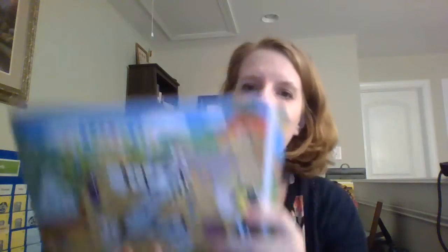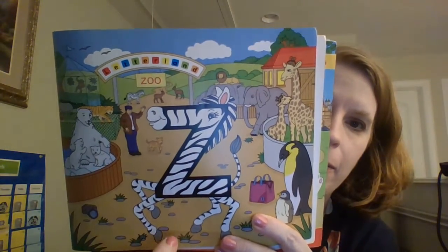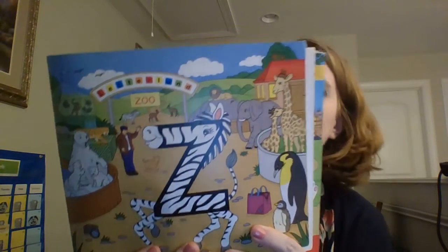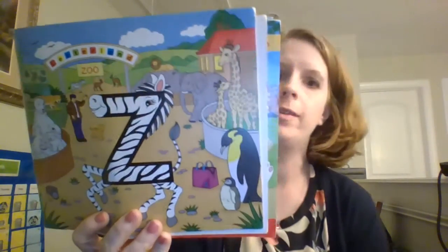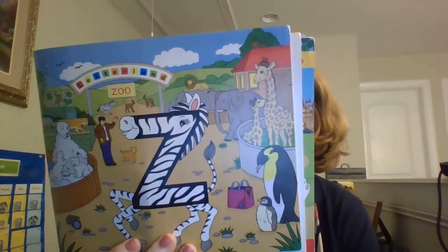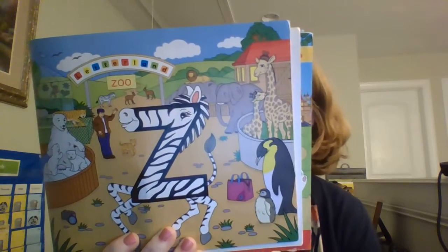Hey boys and girls, it's a new week and we have a new Letterland friend. This week it is Zig Zag Zebra. She lives at the Letterland Zoo. In Letterland you may be lucky enough to see a Zig Zag Zebra. She is very shy and she zooms about the Letterland Zoo. Because she is shy, you don't see her in many words.